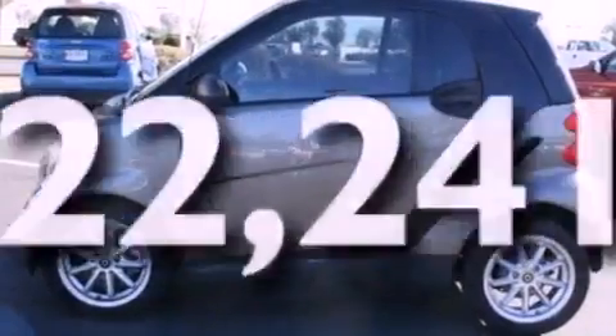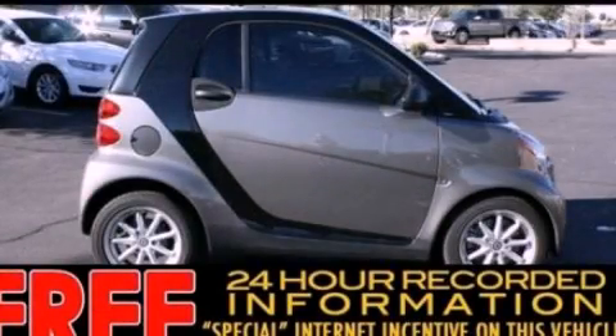This vehicle has fewer than 23,000 miles on the odometer. This automobile won't last long at this price — call in for a test drive now.